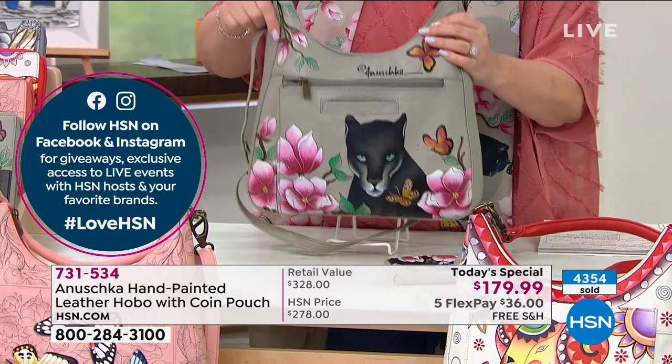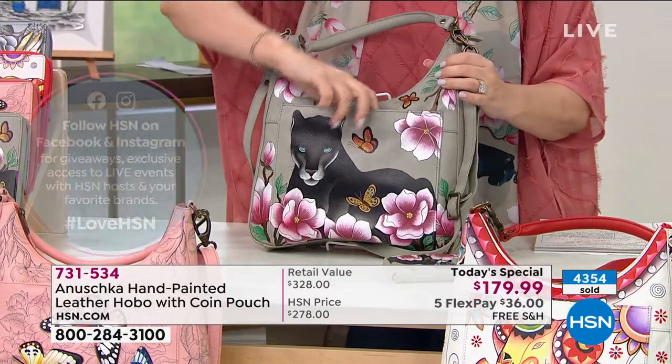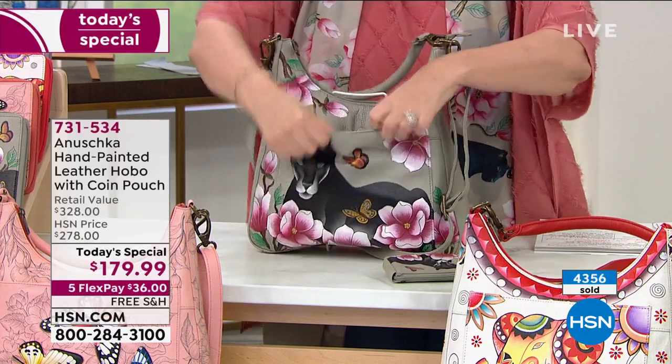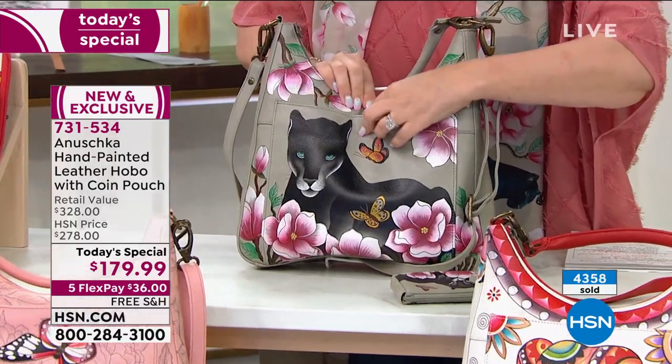We pay attention to details like the zipper, the gusset — making sure the pockets are actually functioning pockets, not just decorative pockets. They're actually working pockets. We put magnetic snaps so that you can actually keep things safe and secure inside the pocket.